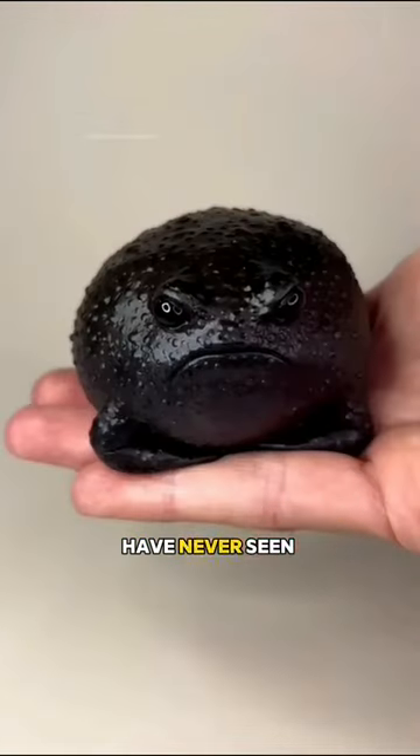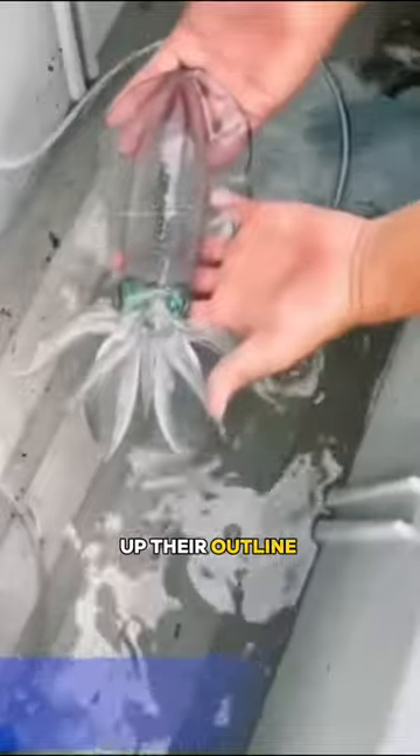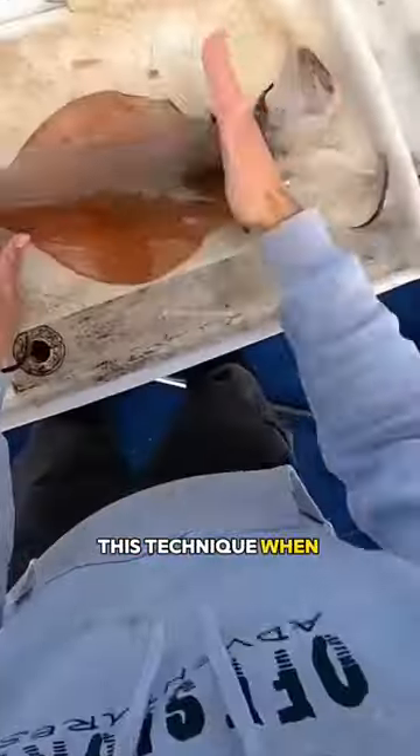Such invisible creatures that you may have never seen before. Meet Reef Cuttlefish. They can break up their outline with spots or stripes to make it more difficult for predators to see them. They also use this technique when hunting.